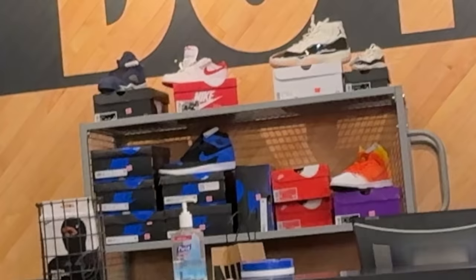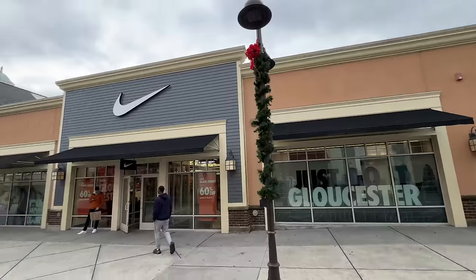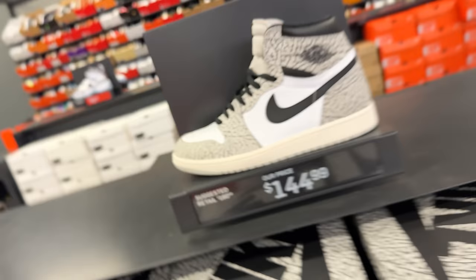Oh no way, I can't believe I found these — that's nuts, I'm gonna have to grab some of those. I'm going to every Nike outlet looking for the best sneaker deal and the best sneakers that we can find, and in today's video we find some bangers, man. It's crazy.